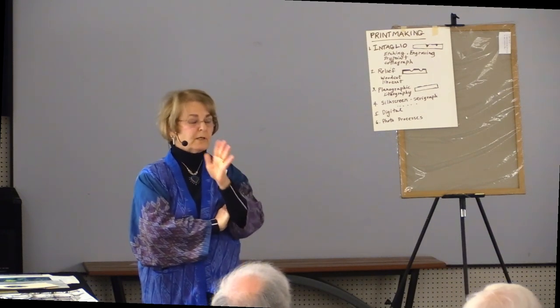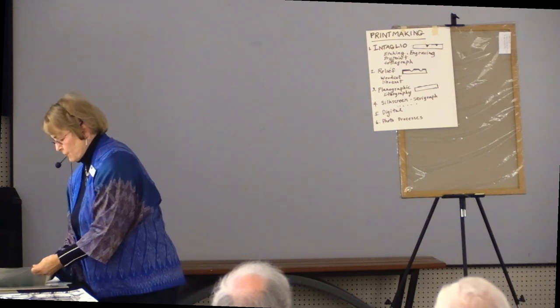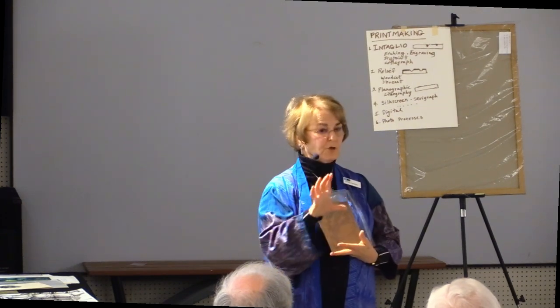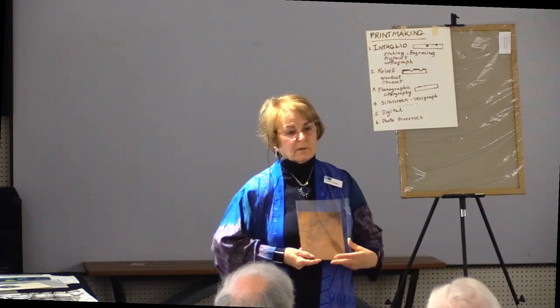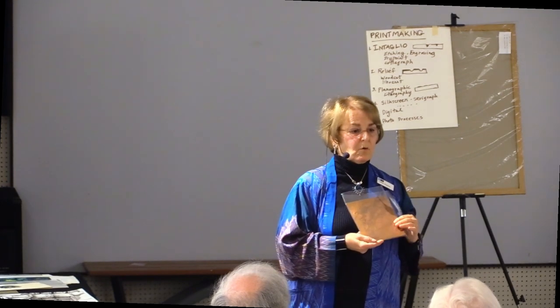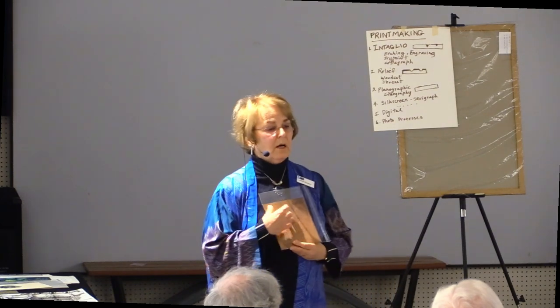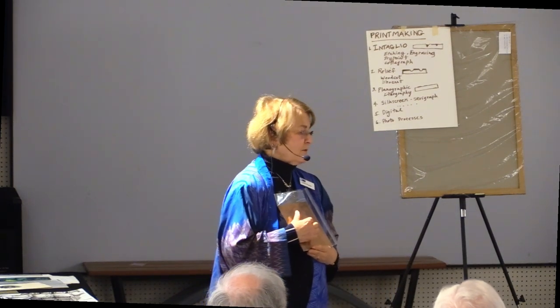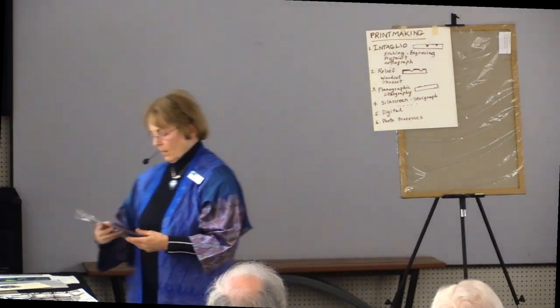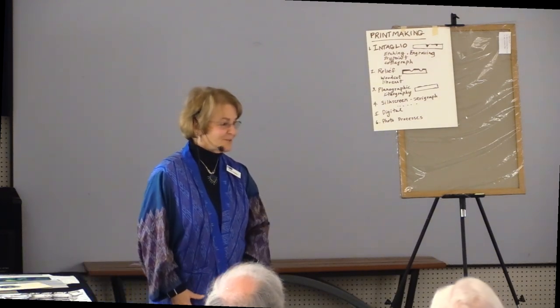With printmaking, each print is an original — it's a multiple original. If you have a matrix such as a copper plate, you can print multiple copies from it, but each is an original. Prints are priced lower than paintings, but if you consider that there is an edition of prints, the total number sold might equal the cost of a painting. So they are a good buy, because you're getting an original by the same artist that would probably be less expensive than a painting would be. If you have questions, I'll be glad to answer them at the end of my talk.